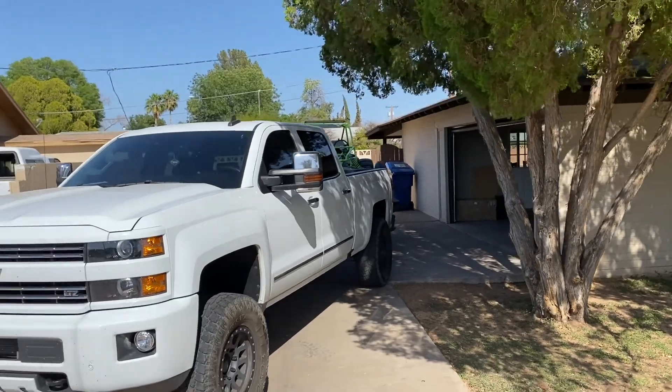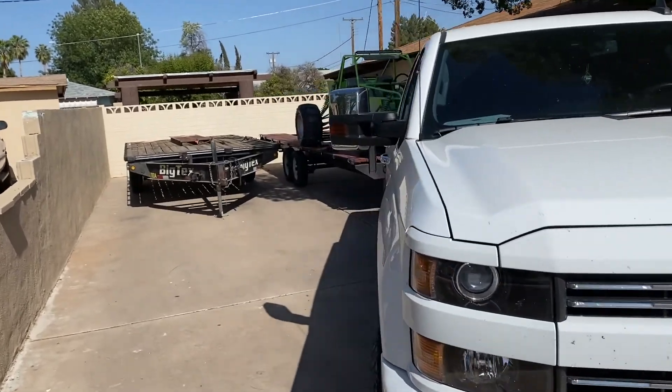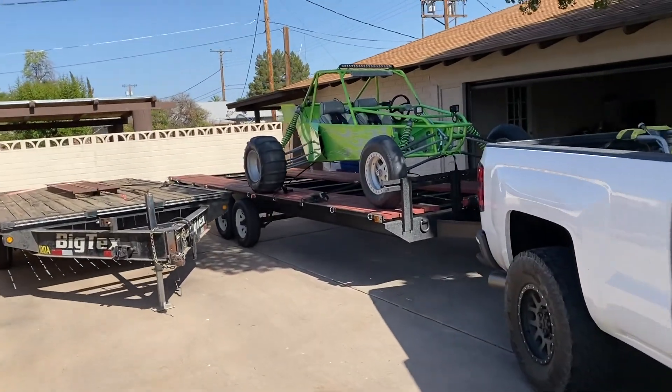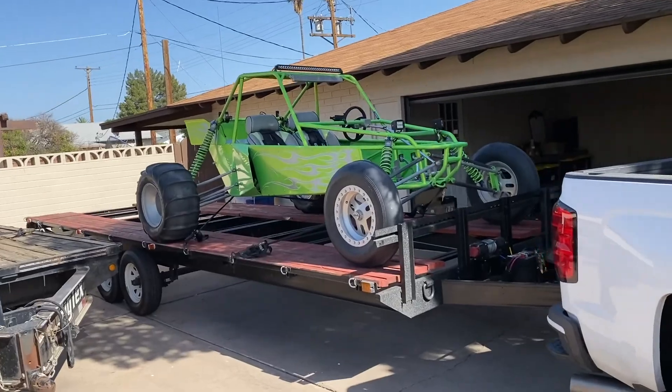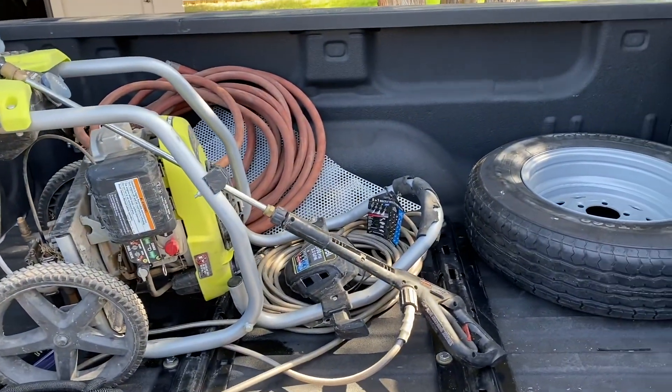We have arrived at the new crib. Got the trailer backed in here. We're storing this other trailer for the old UTV guys, but got her all backed in. Just taking some stuff out of the bed.